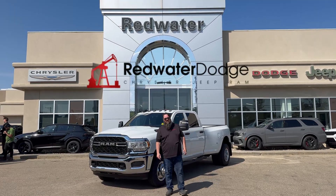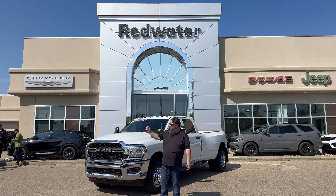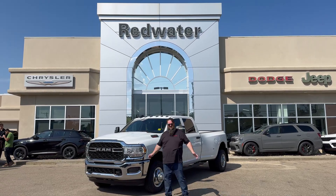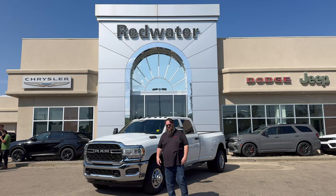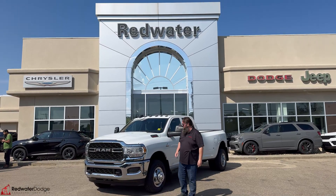Hello folks, Jethro coming to you live from Redwater Dodge, home of the world famous Rig Ready Rams — Rig Ready Approved and Rig Ready Used — where we're going to turn our used car lot into the biggest in Western Canada, and it's going to be fantastic. We're going to have fireworks and clowns and parades, and it's going to be amazing.